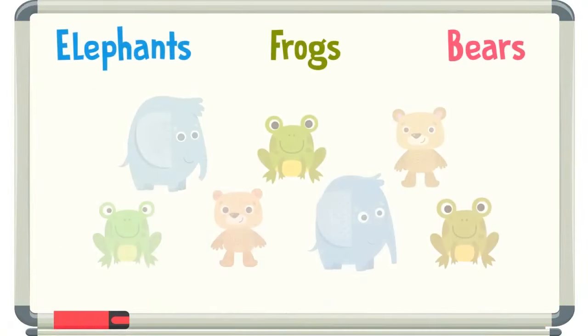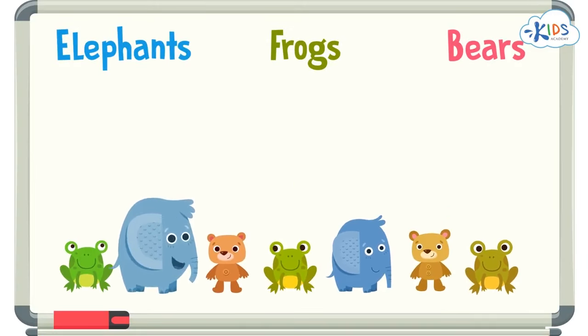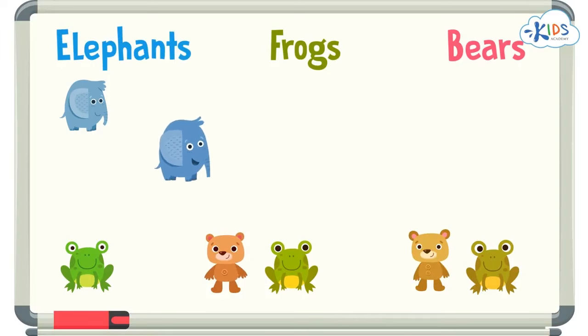When we look at a group of objects, we can sort the objects into three groups. The first thing we should do before we start sorting is to look at the objects and the names of the groups. It looks like we'll be sorting some animals into different groups — we have some awesome elephants, some fantastic frogs, and some beautiful bears. Let's sort group by group, or animal by animal. We'll find and sort all of the same type of animal before moving on to the next type. We can start with elephants, then move on to frogs, and finally the bears. Here's an elephant — let's put him in the group for elephants. Here's another elephant — let's put him in the group of elephants, too. Are there any more elephants? I can't see any — let's move on to the next group. We can check our work at the end to see if we've missed any animals.